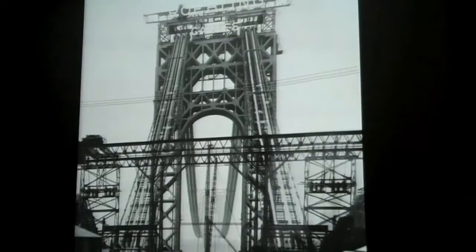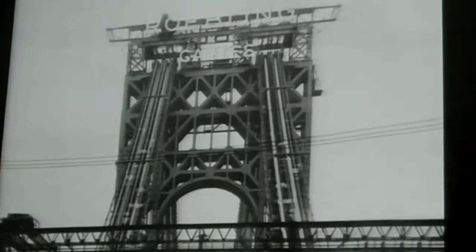This is looking towards New York, and those signs were lit at night. So from the Hackensack Meadowlands, all on top of the Palisades, and from anywhere in Fort Washington, you could see the sign reading 'Roebling Cables.'